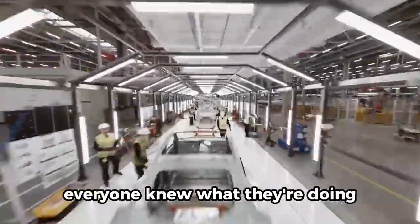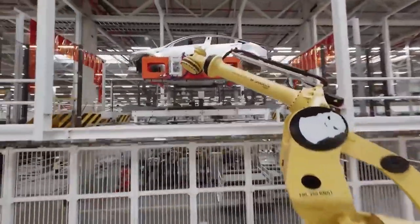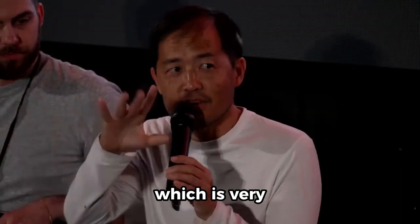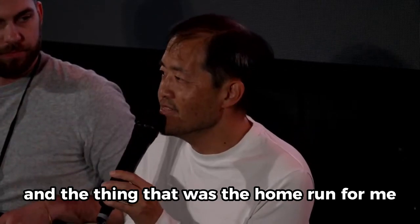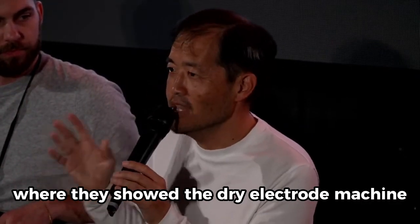Every station, everyone knew what they were doing. It's just well laid out, start to finish, compared to Fremont, which is very just kind of scattered a bit. And the thing that was the home run for me was the very end, where they showed the dry electrode machine.